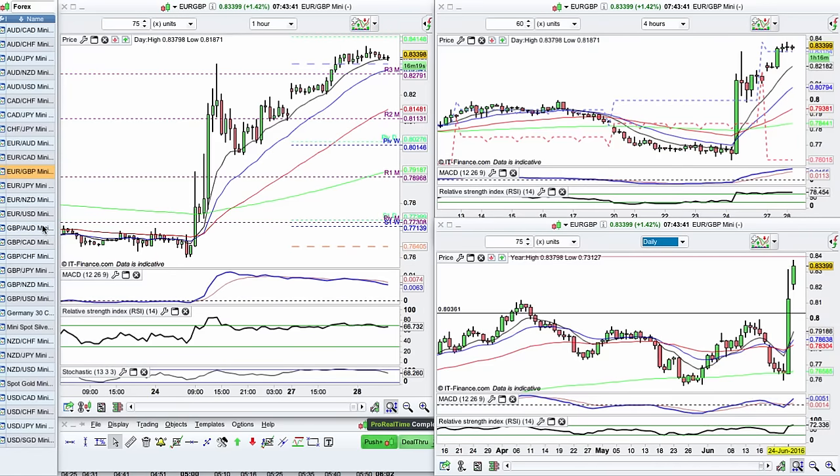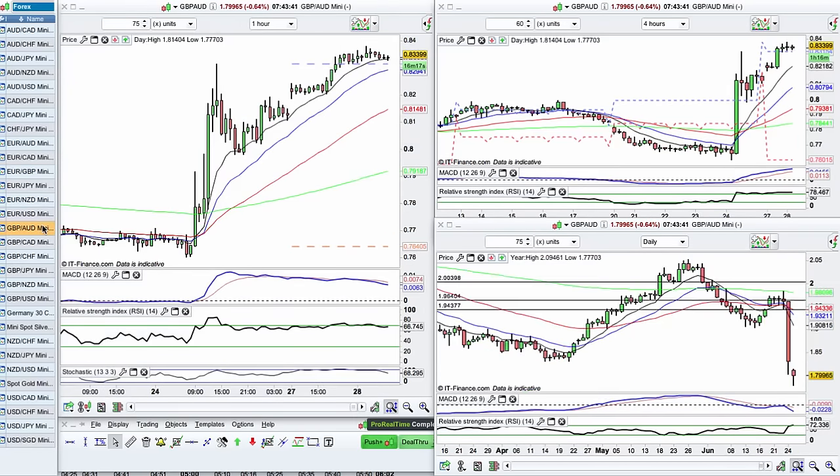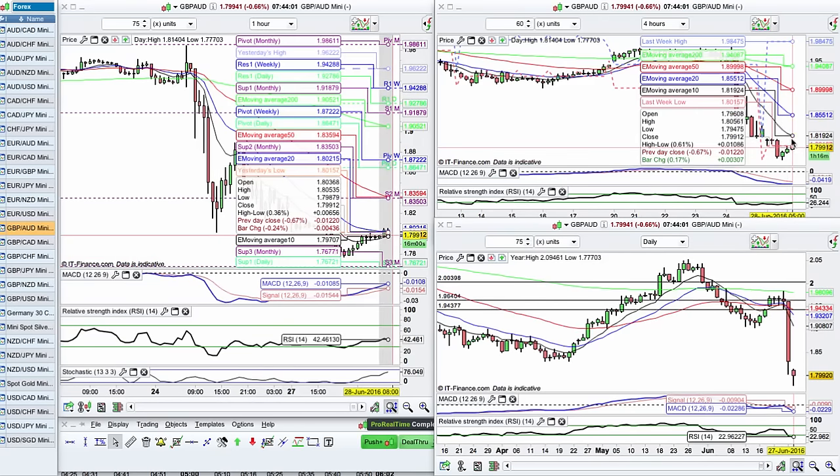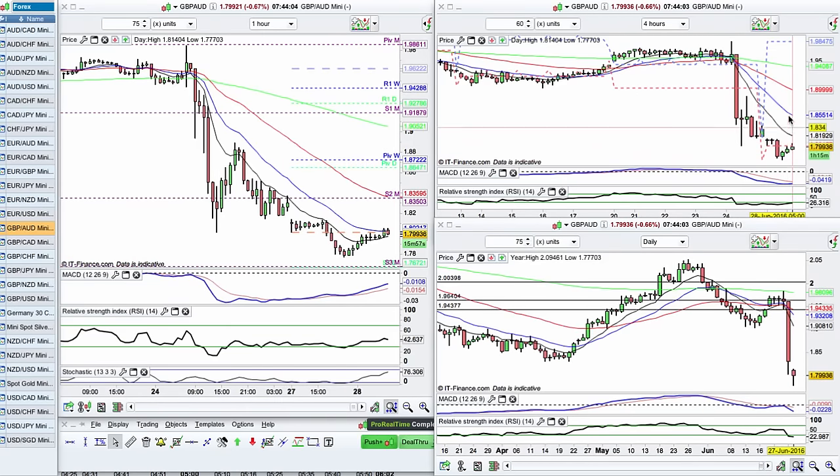Let's take another pound currency. Let's have a look at pound versus the Aussie. We can see this is exactly the same scenario. We've got divergence — and quite a strong divergence — coming on the one hour as the market is making nice lower lows. The indicators keep on making higher lows. The four hours is still nicely converging. However, we're further away from the sell zone, so I would like to see a pullback.